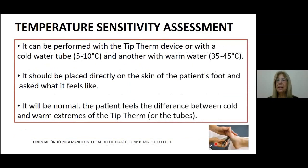Regarding temperature sensitivity assessment, this test can be performed with the Tiptherm device — it is a simple device — or with a cold water tube and another tube with warm water. The Tiptherm or the tubes should be applied to the patient. The test will be normal if the patient can feel the differences between the cold and warm extremes of the Tiptherm or the tubes.